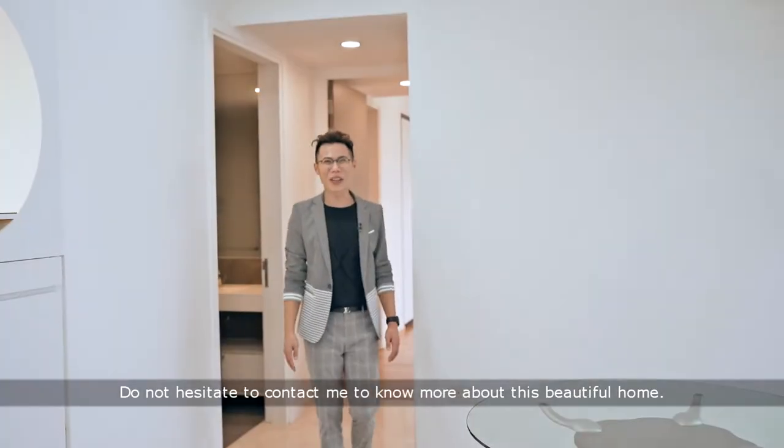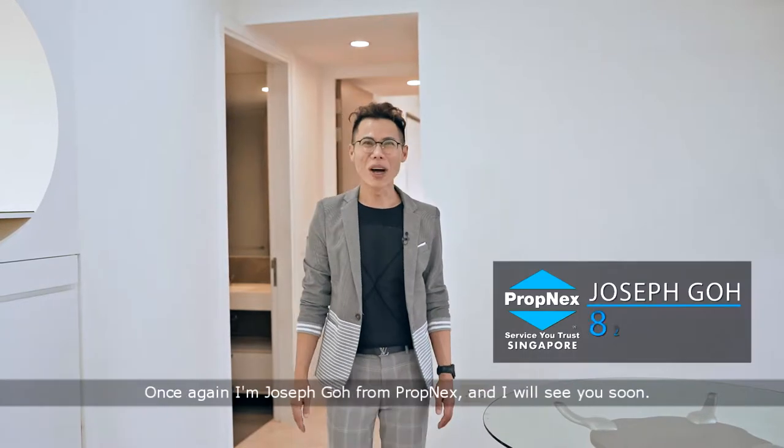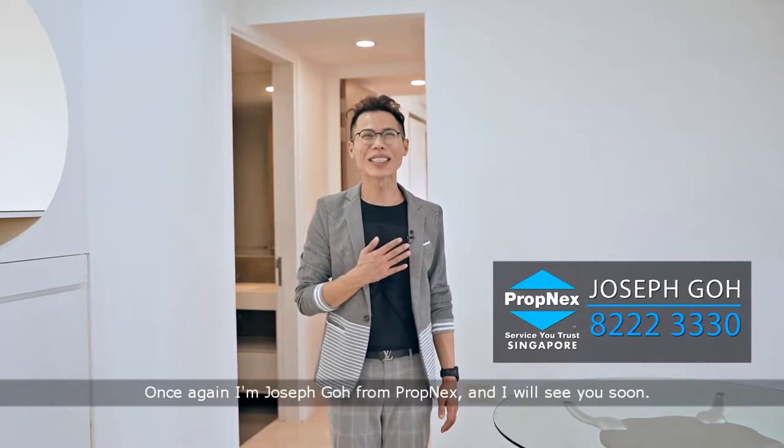Do not hesitate to contact me to know more about this beautiful home. Once again, I'm Joseph Goh from Propnext and I will see you soon.